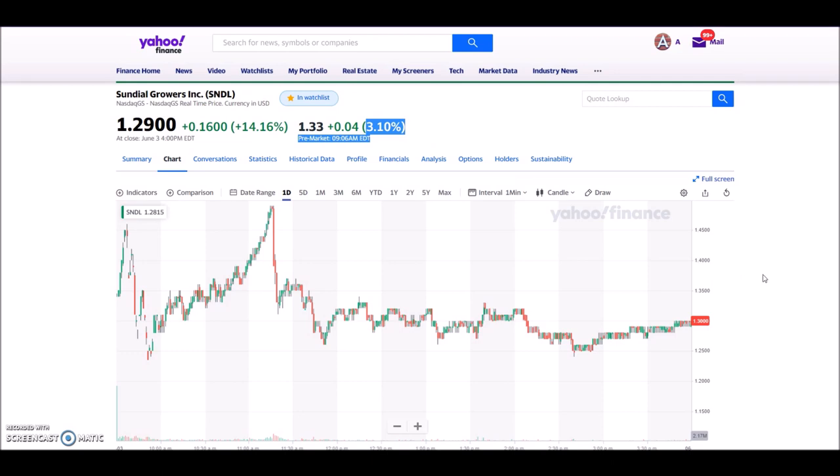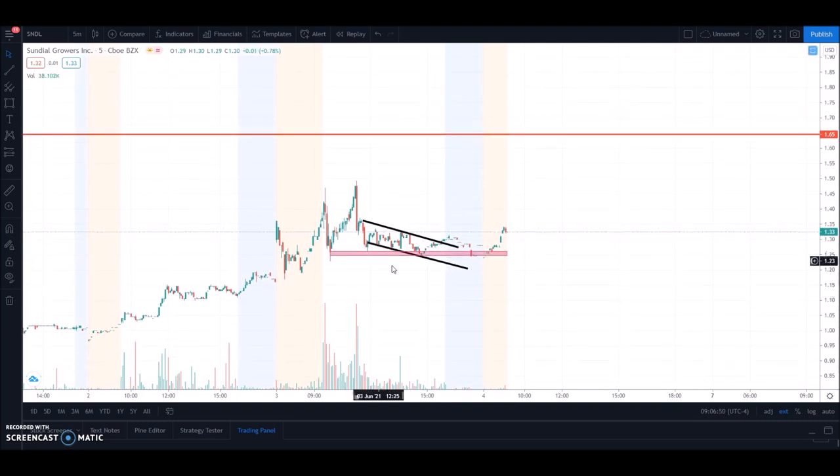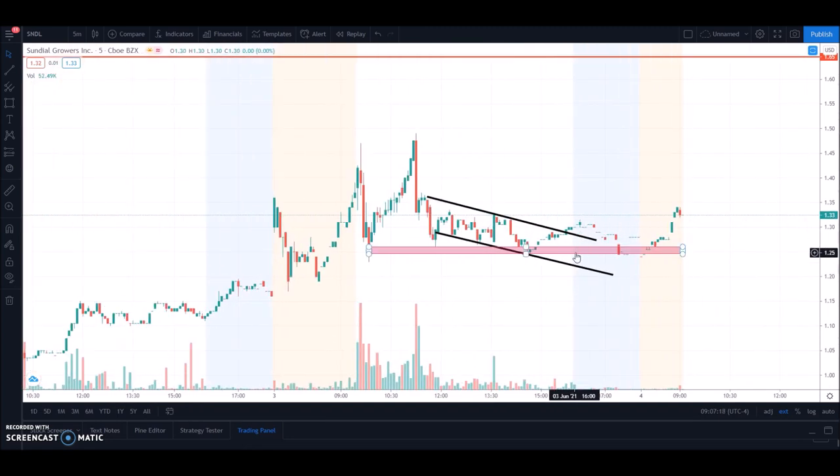In this video I will check what the big catalyst today is that can affect the price. Looking at a five-minute chart — the light blue bars are after-market and the yellow ones are pre-market. Yesterday in pre-market we kept up, came down, went up close to $1.50, then came down again. I drew two black lines showing price coming down, but the good thing is after hitting that area it did not continue down — it moved sideways, then came back down.